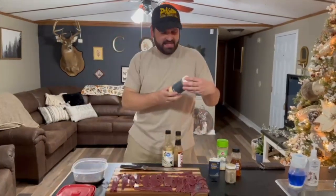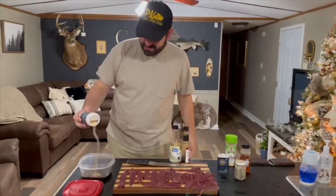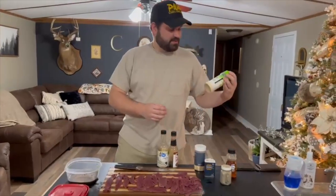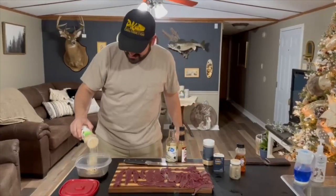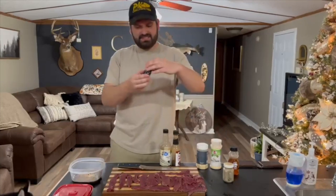Then we're going to add some onion powder — oh gosh, that's enough. Then we're going to add some garlic powder — just like that, that's good. And then what's this? Paprika.